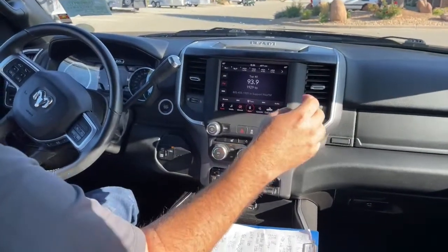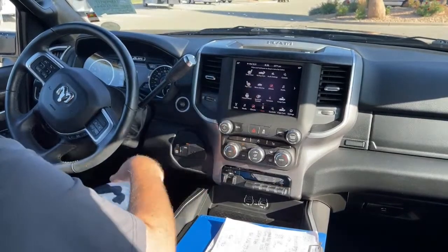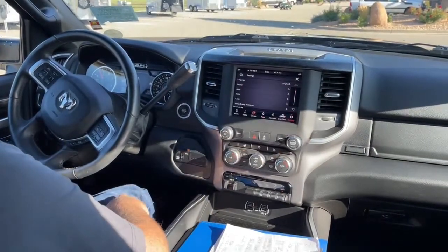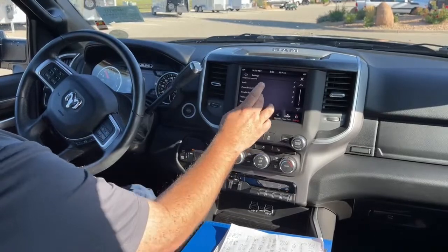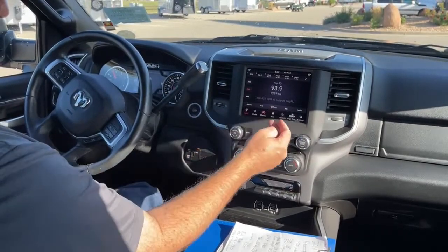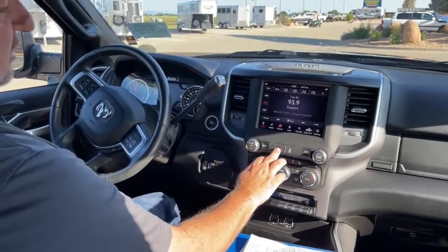It comes with the Uconnect apps just like all RAM products. It has heated seats in the front and a heated steering wheel. We can dim the mirror when driving at night, access the backup camera, and set audio settings — AM, FM, and SiriusXM. If the screen is bothering us at night, we can shut it off entirely or mute it from right here. This is the hazards button. We also have traction control here and can operate heated seats from right here.